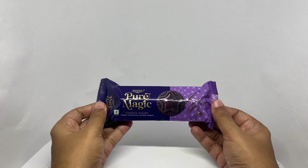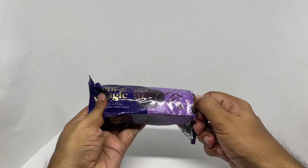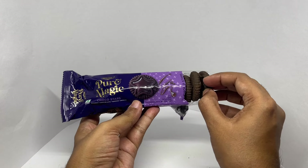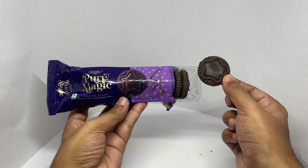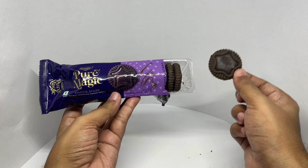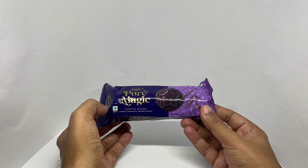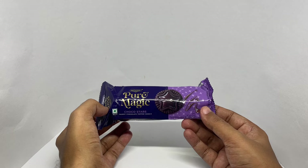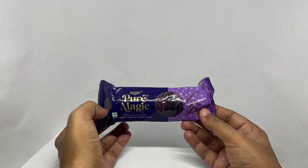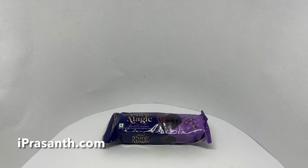So let's taste it. That's how it looks — it's pretty spot on. Quite a thick and creamy chocolate, and the cookie is quite crunchy and flavorful. Quite nice. Check it out.